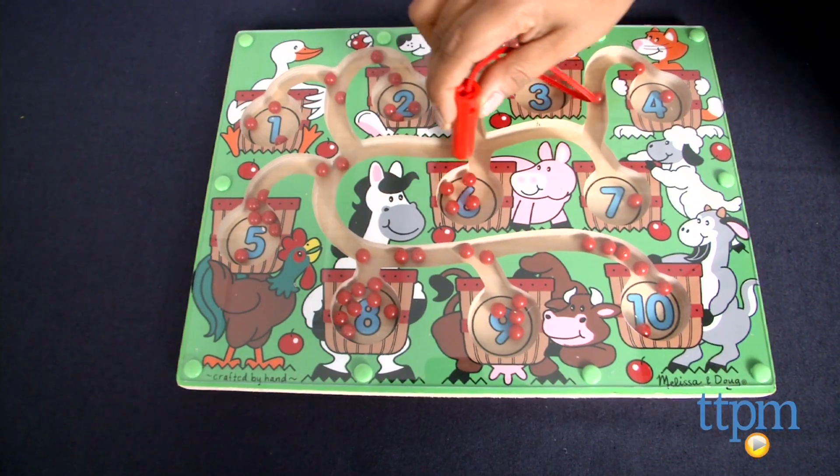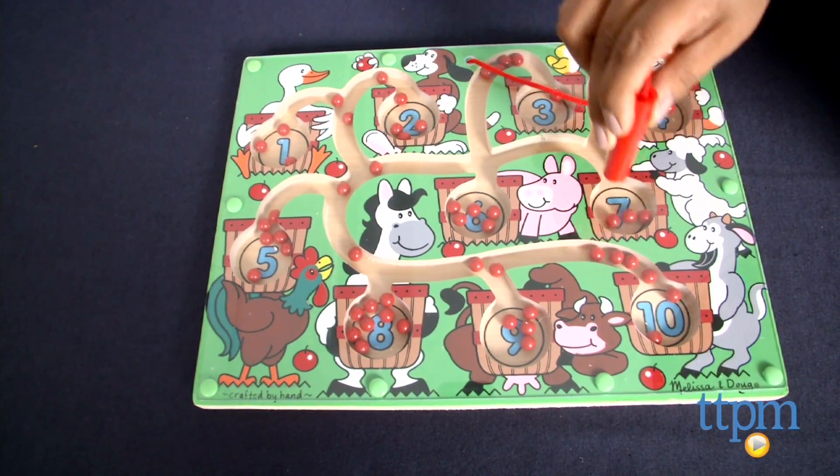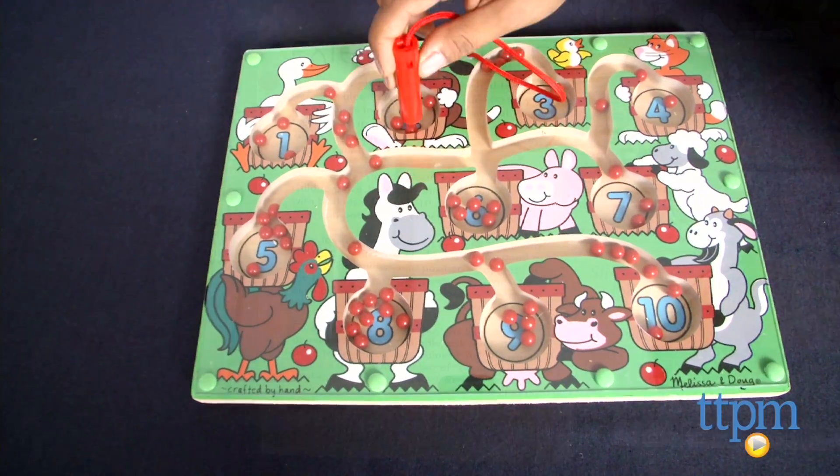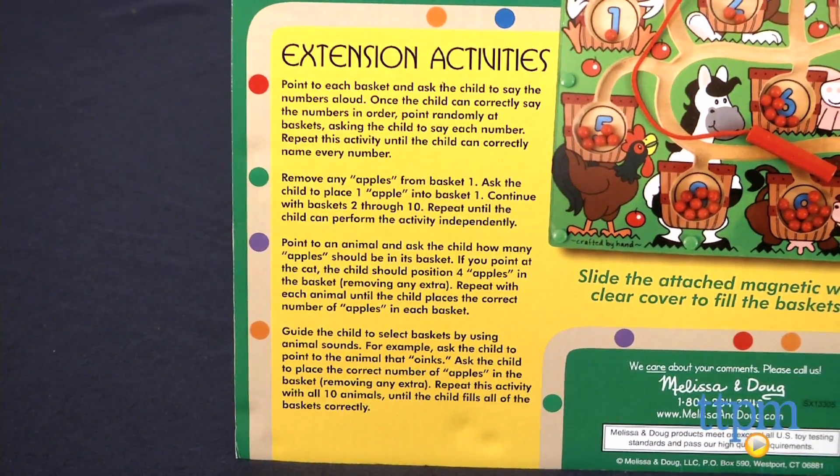There are endless ways to play with this engaging, creative toy. Parents can suggest tasks like putting five apples in the chicken's basket or two apples in the dog's basket, and kids will love working on these tasks.